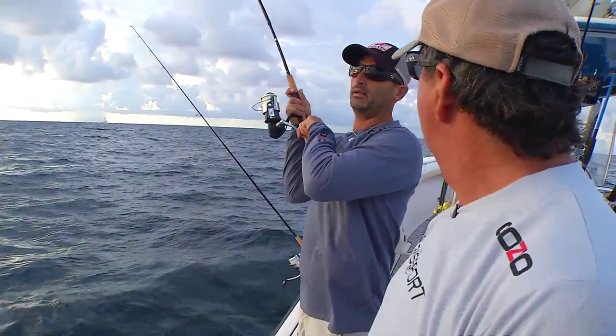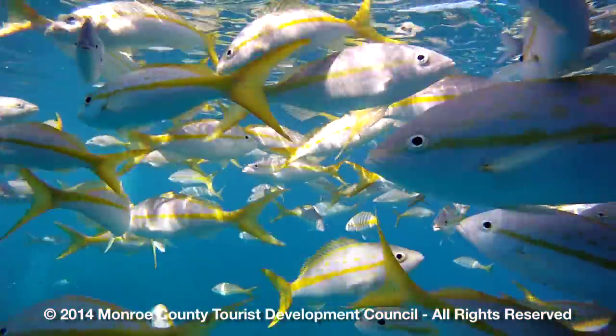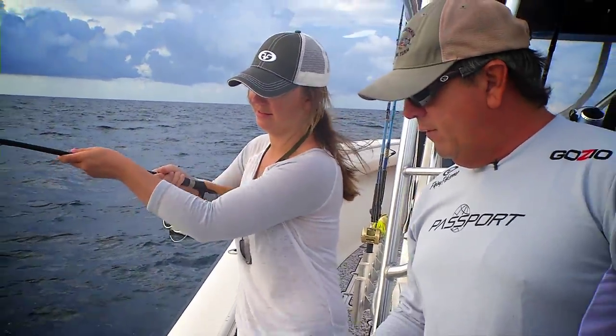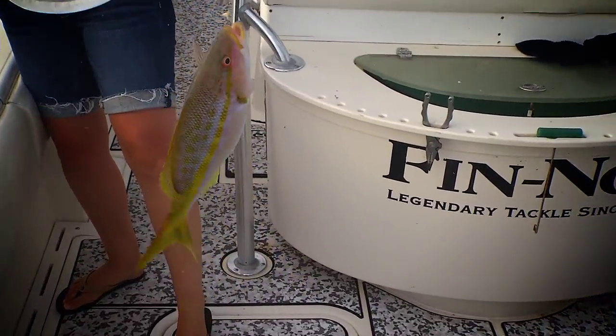What do you got? I think we got a yellowtail. One of the great fish to catch in the Florida Keys are yellowtail snappers. They're abundant throughout the Keys. They're easy to catch for the average person. They're great tasting and certainly a fish that's going to give you a lot of excitement and fun when you're out there. Nice job.